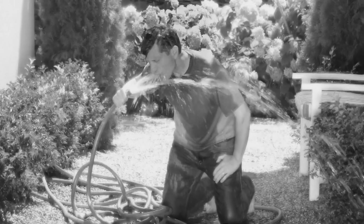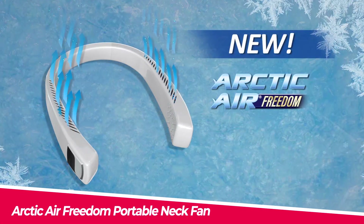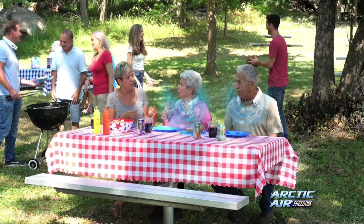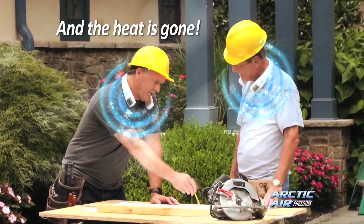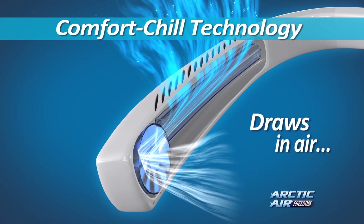Then you need the Arctic Air Freedom portable neck fan. This is a revolutionary fan that cools you down with evaporative cooling technology. It has two fan heads that blow cool air around your neck and face, three speed settings, a rechargeable battery, and a water tank that lasts up to 10 hours.